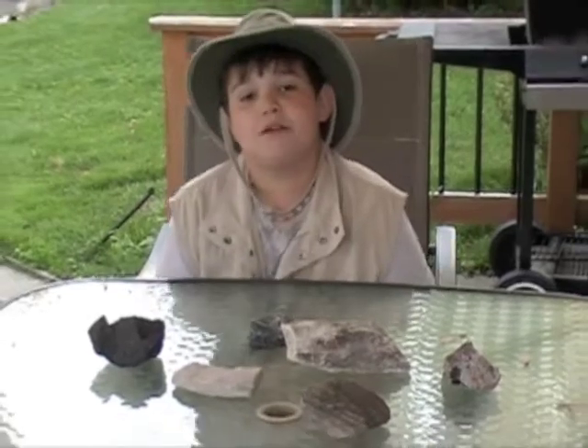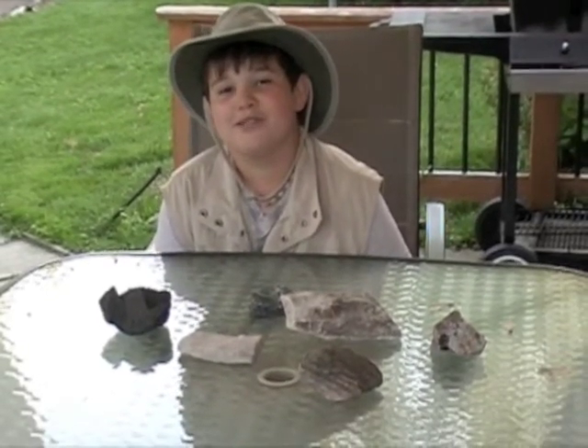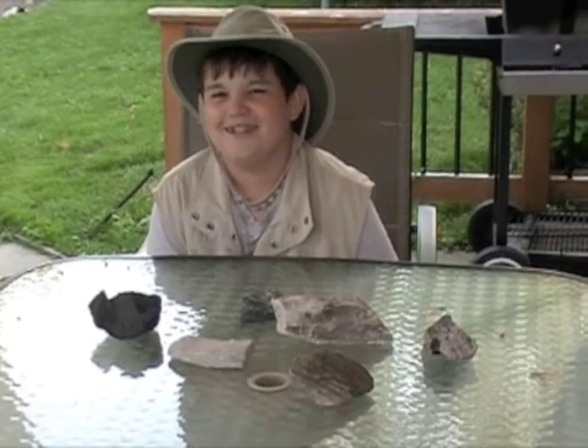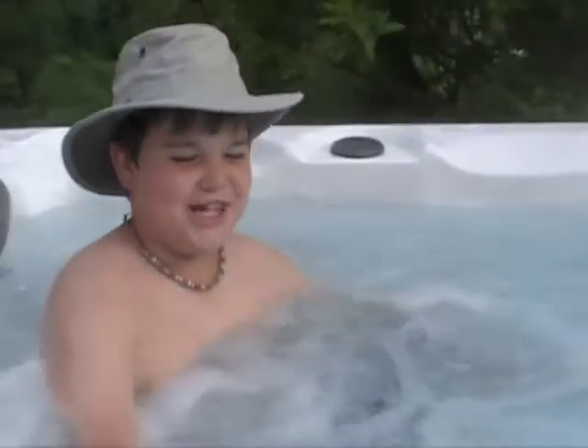Well, this is my favorite part. After a long journey, I get to go take a dip. This is what I meant by dip — after a long day of hunting rocks, I like to just relax in the tub.